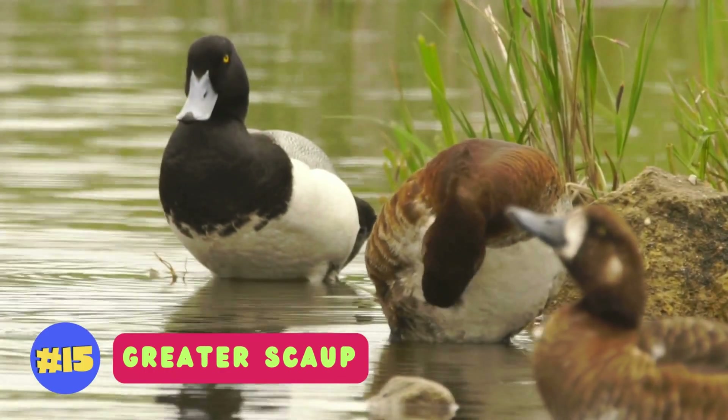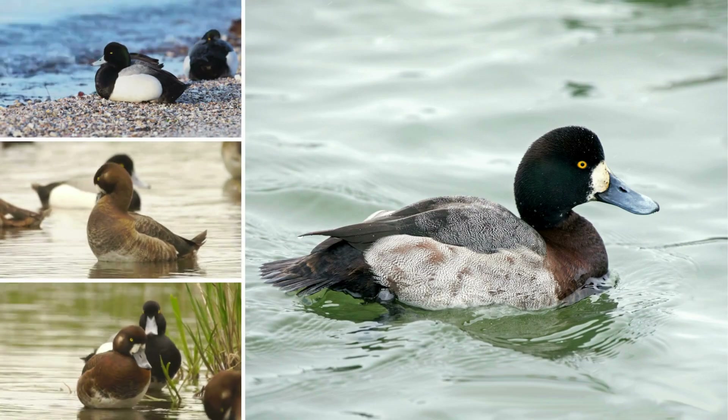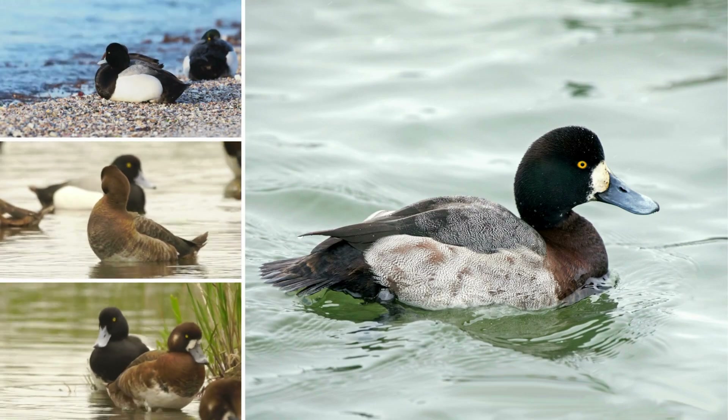Greater scaup are medium-sized diving ducks with striking black and white plumage, known for their distinctive bluebill and preference for coastal habitats.